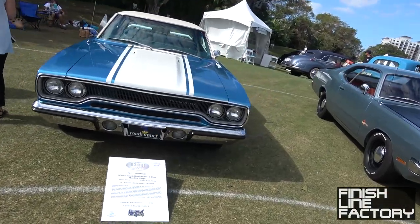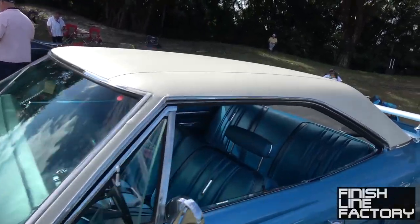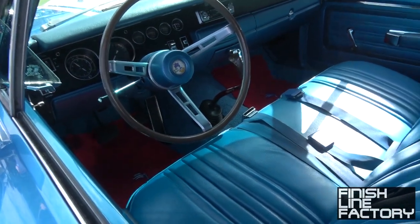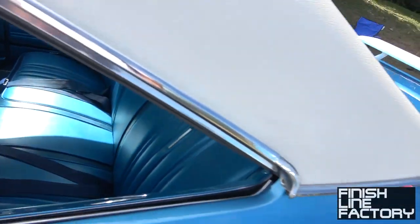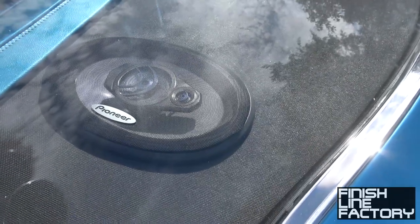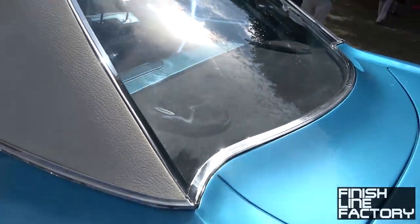1970 Plymouth Roadrunner hard top — look at this tonneau cover, beautiful interior. The only interesting thing is I don't think that stereo is period correct, but you've got to get some modern sound in there somehow, right?